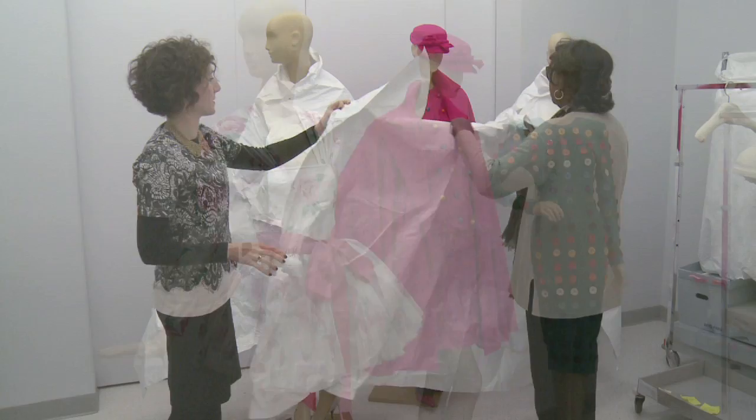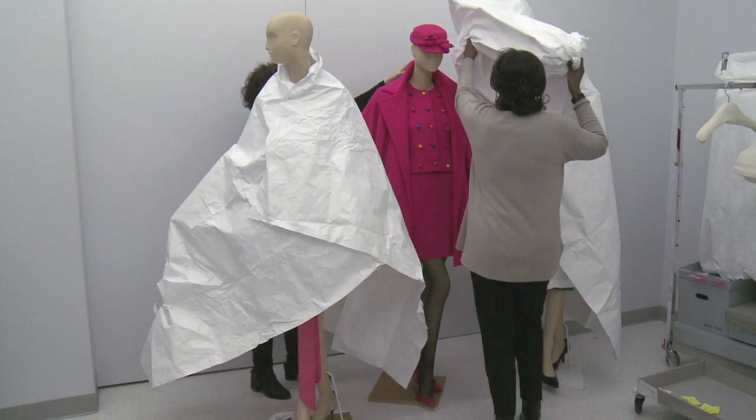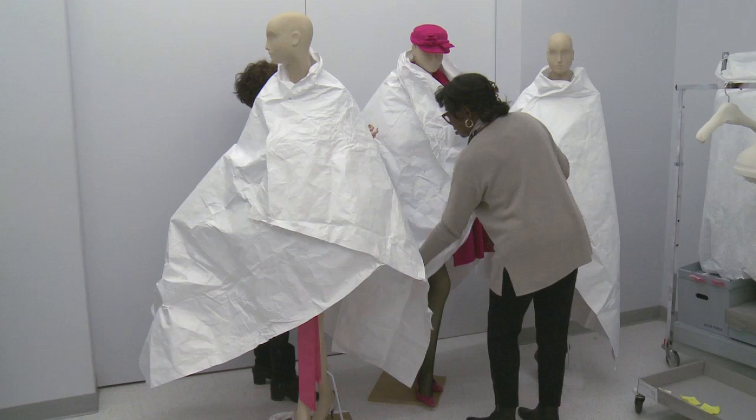As you see here, when the mannequin is dressed but not ready for display, or if we're going to move it, we wrap it with a sheet of Tyvek. This protects the garment from the elements — things like light and dust, for example.